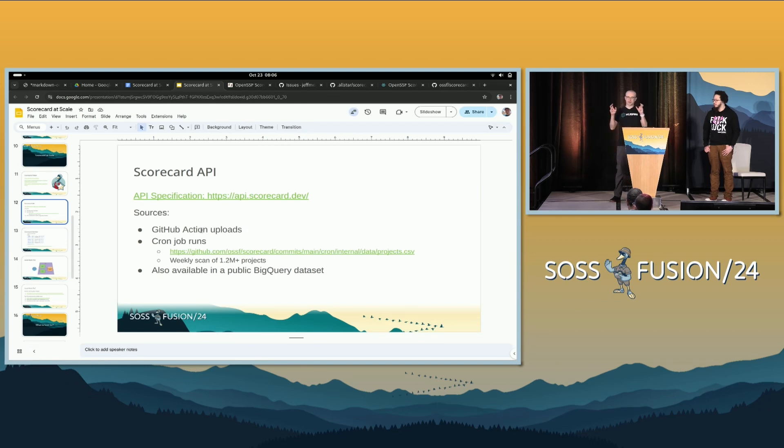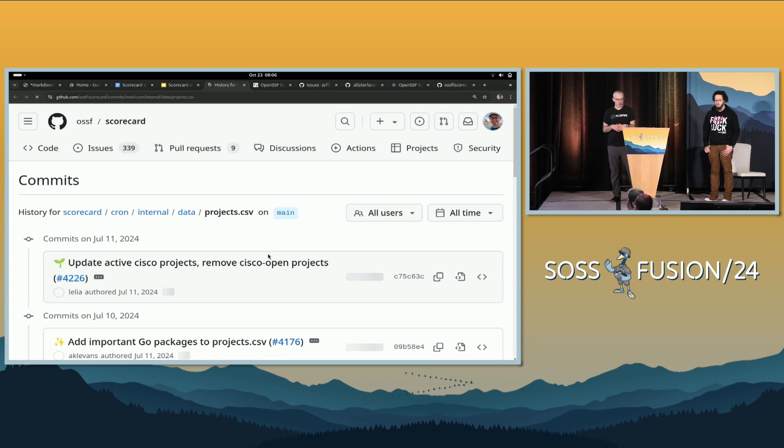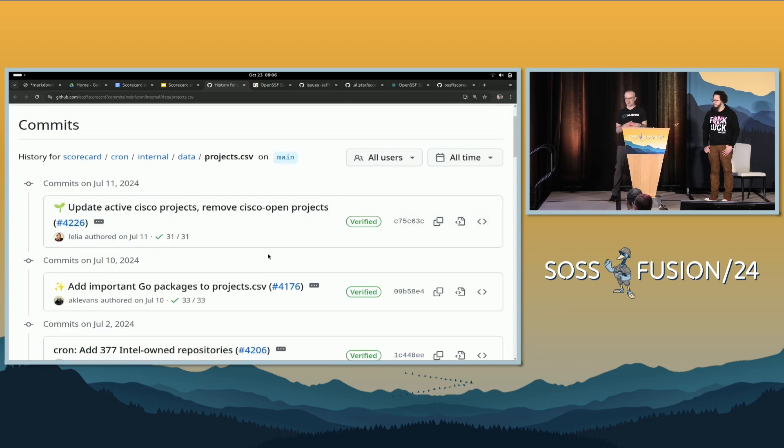The second source is the cron job. The cron job runs weekly and scans about 1.2 million projects. If you have a popular open source project, there's a chance your results are already there. If they're not, we have a CSV file and anybody can submit a PR to add their projects. We will likely accept it. However, the CSV and cron aren't going to scale forever, and you may not want to put all your projects in the CSV — you may want to scan them yourself. That's why we have a lot of different options.